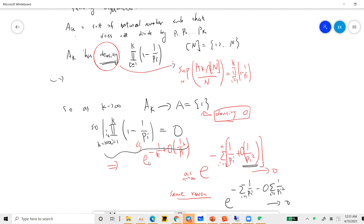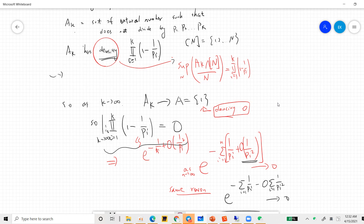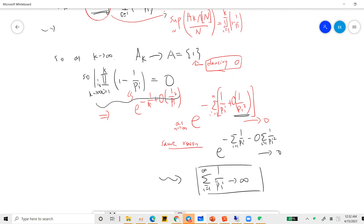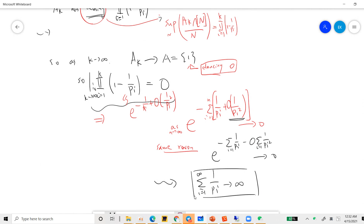By the same reasoning as before, this product can be written using an exponential expression with a big-O term, which shows that the sum of 1/p_i must go to infinity. If that sum were finite, the density would remain positive — but we know the density must go to 0. So the density going to 0 forces the sum of 1/p from i=1 to infinity to diverge. I will see you guys in the next video — be sure to subscribe to my channel. Thanks.